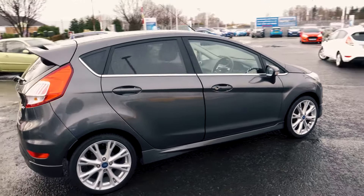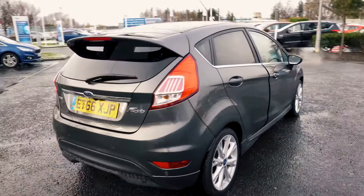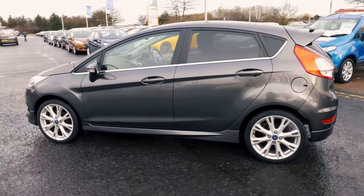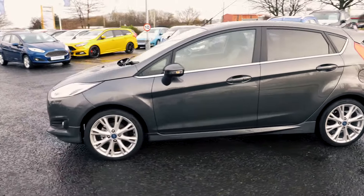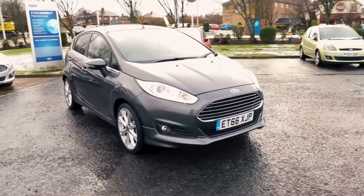Welcome to Jennings. Today we're going to be looking at the Ford Fiesta 1L EcoBoost Titanium X 5 Door Hatchback. This vehicle was first registered in January 2017 and has done 4,591 miles. It's a 1L petrol engine with manual transmission. This vehicle will also cost nothing for 12 months on its road tax.